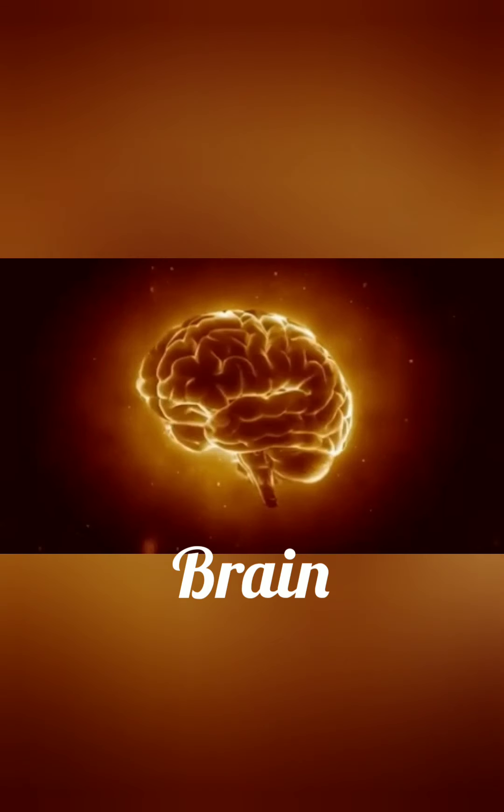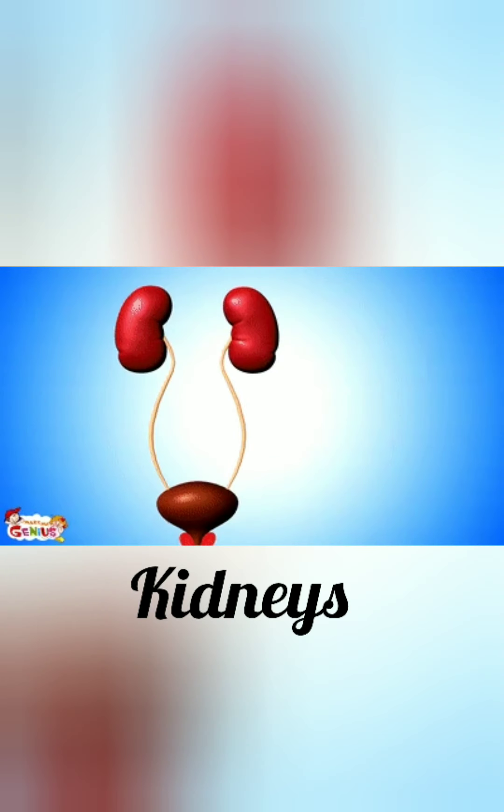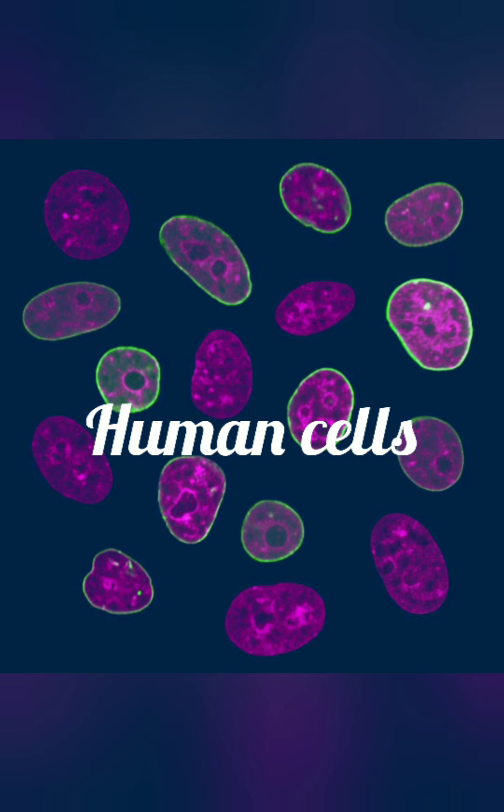The brain, lungs, intestines, and kidneys are internal parts of the body. The body is made up of many thousands of cells.